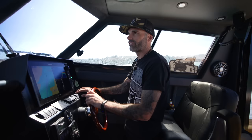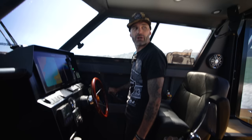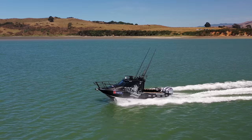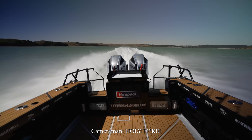Everything just holds its line perfectly — I don't even need to touch the steering, and I haven't got the autopilot on. So true, and then that power — should we go again? Ready for another little squirt? It's like a jet ski at 40 knots!